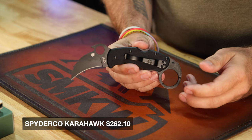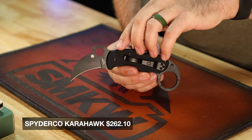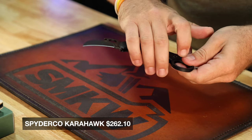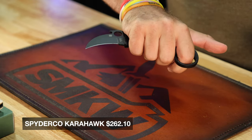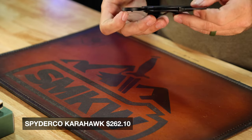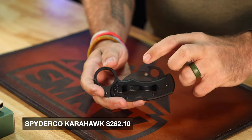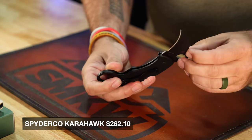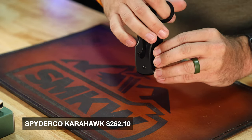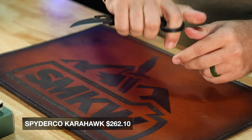It's kind of a karambit, kind of a hawkbill. This is the black blade 2.29 inch VG10 hawkbill blade — very much a karambit style knife with the finger hole in the backside right there. Also a really cool addition is the wave or grip opening feature right there. When you have this in your pocket and you pull it out, you can pull it out in such a way that it automatically opens as you pull it out.